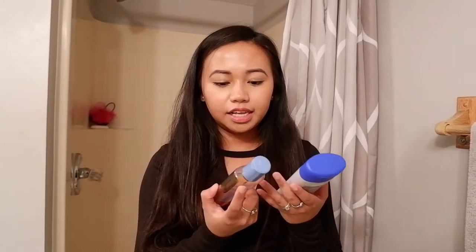Since we're talking about bathroom products, I highly recommend this for anyone — especially if it's winter or if you have dandruff or dry scalp. This is the T/Gel shampoo from Neutrogena. We use this one two to three times a week, and this other one is the daily shampoo.